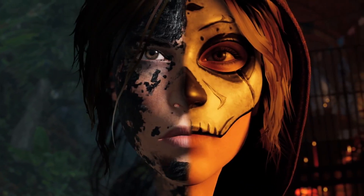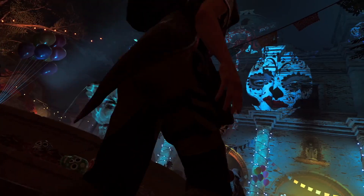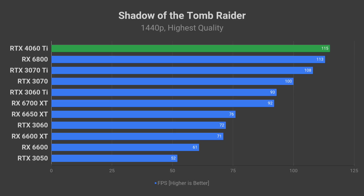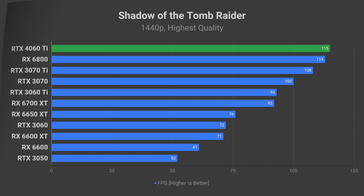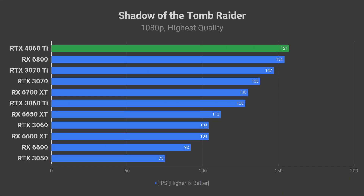Shadow of the Tomb Raider is still a good-looking game that is way easier on the GPU than Cyberpunk. At 1440p on the highest-quality preset, 4060 Ti should produce around 115 FPS average. The average would reach 157 FPS at 1080p resolution.